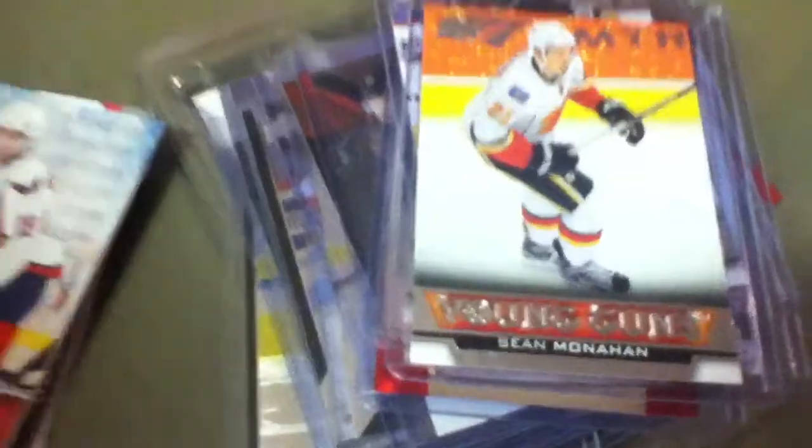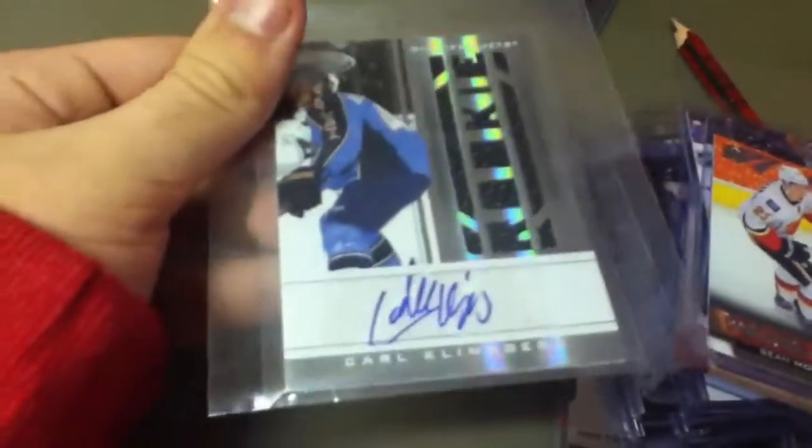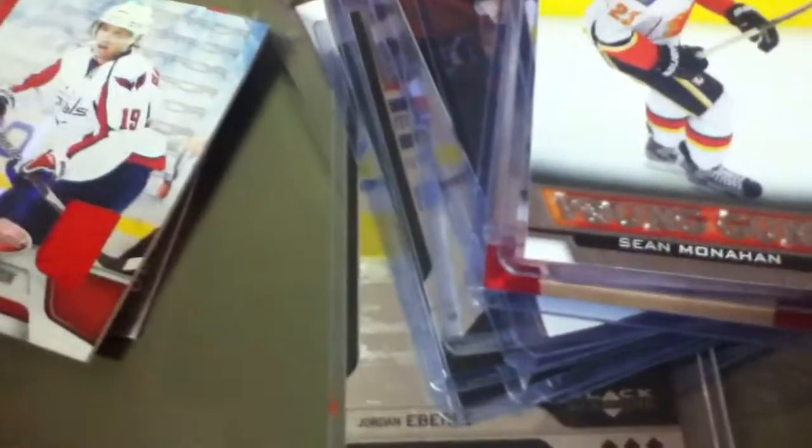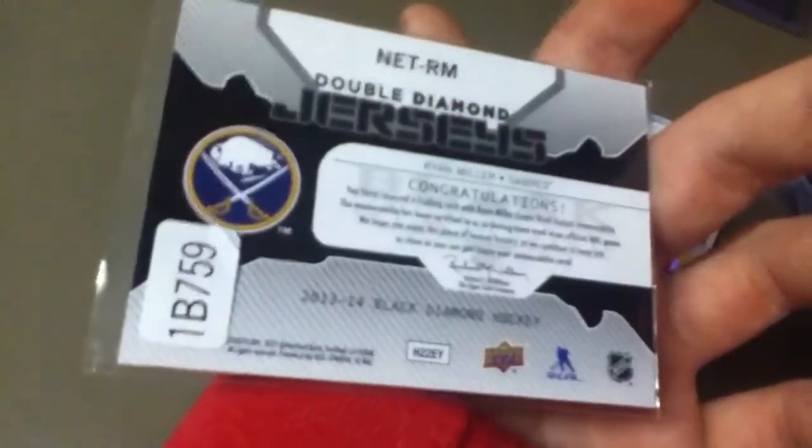We have a Jonathan Huberdeau dual jersey from 13-14 Black Diamond. We have a Rookie Materials Carl Klingberg jersey auto, to $4.99. And last but not least, we have from 13-14 Black Diamond — Ryan Miller, two color, not numbered as well.